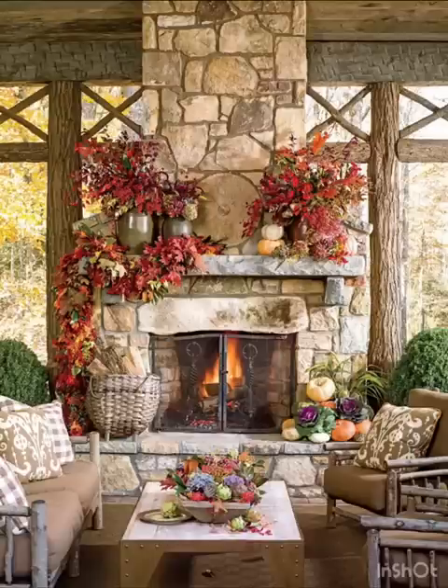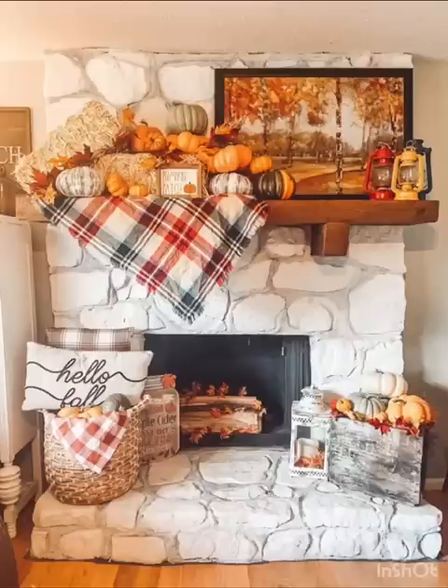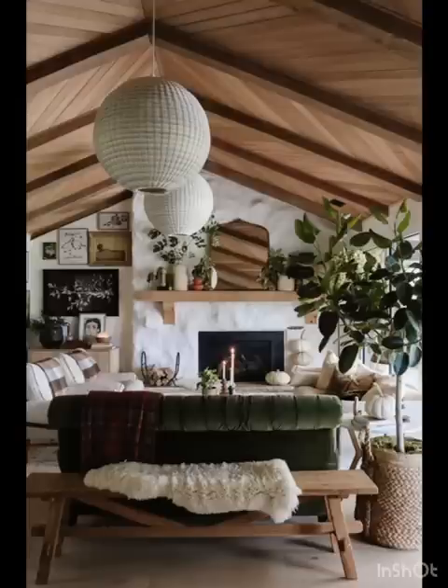Transform your walls with nature-inspired wallpapers that capture the essence of fall — whether it's a forest of changing leaves, a cozy cabin aesthetic, or a pattern featuring woodland creatures. These wallpapers bring the outdoors in and add an instant trendy twist to your decor.